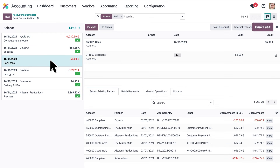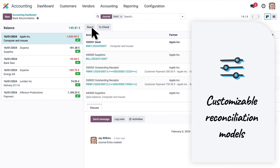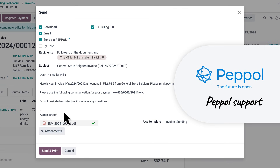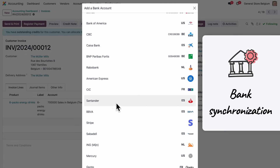Bank fees? We can easily write them off with customizable reconciliation models. Thanks to PayPal support, we can send and receive documents securely. Thanks to the synchronized bank feed, bank statements are updated every four hours.